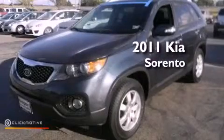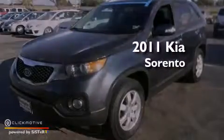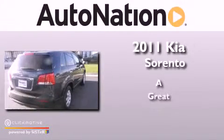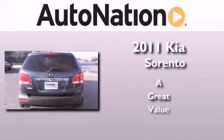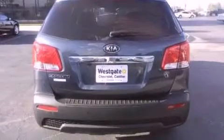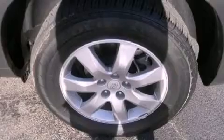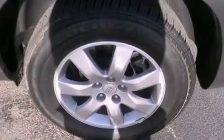This is a 2011 Kia Sorento. Its top features include a multi-link rear suspension, traction control and stability control systems, commercial-free satellite radio, aluminum wheels, and a tire pressure monitoring system.